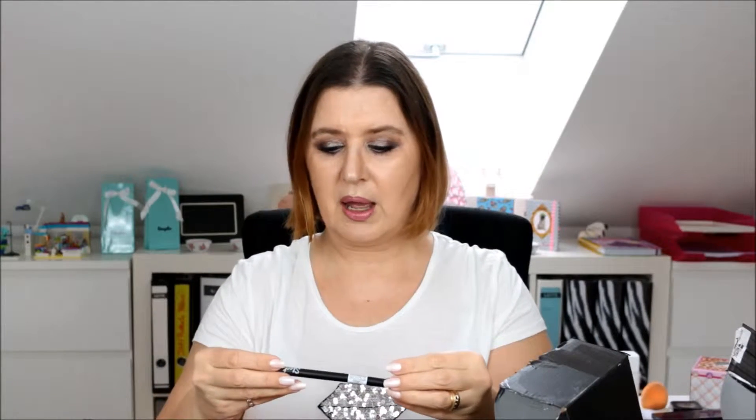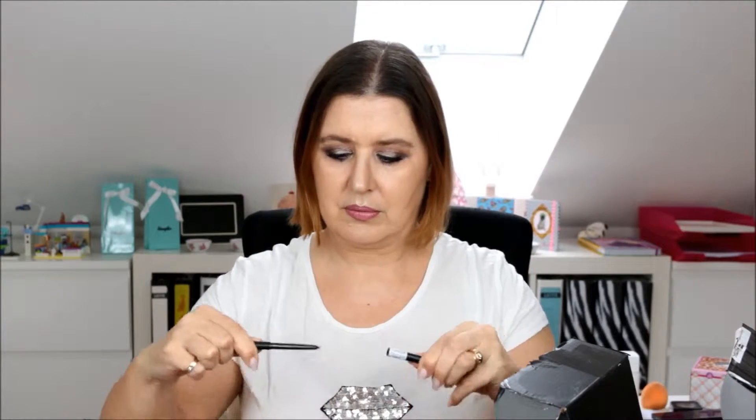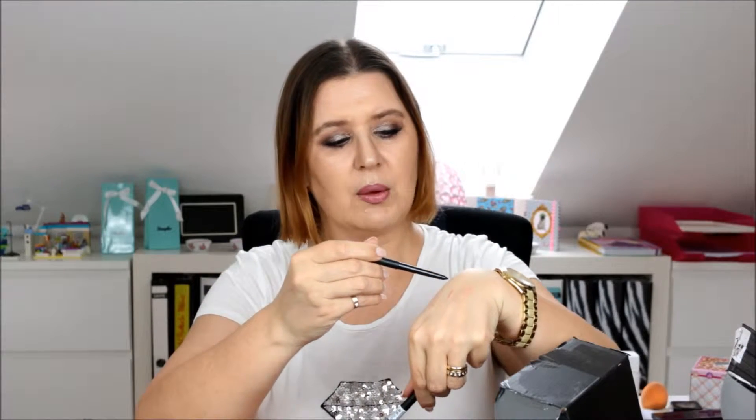I also bought some Twist eye pencils — one in colour 133 Midnight, which is a black one, and a brown one as well.